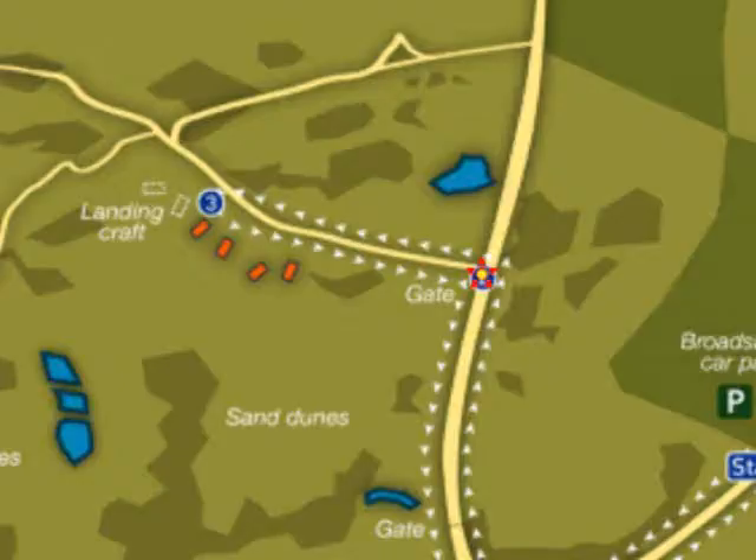We're going to walk ahead now. Look for some concrete structures to the left of the track. Continue along the path until you reach the last one you can see, and you'll find the next interactive zone.